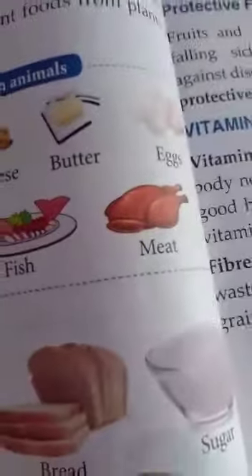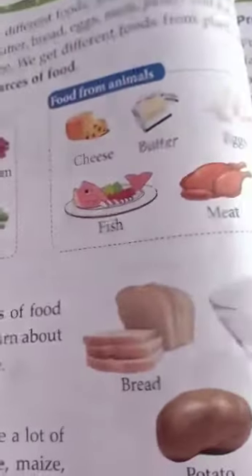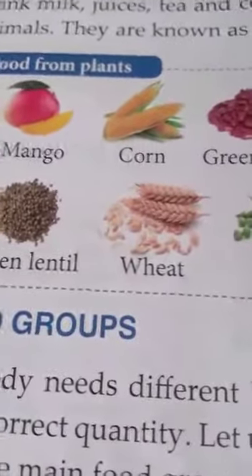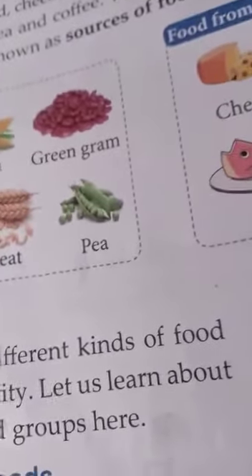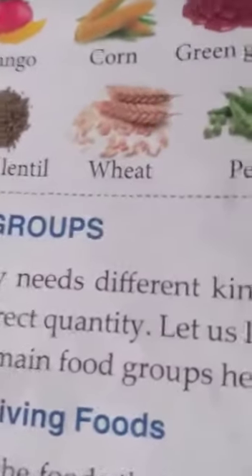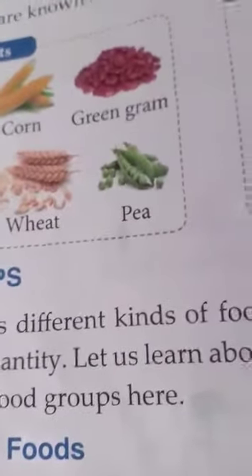So why do we need to eat food, children? We need to eat food because it gives us energy to work, play, run, study and think. If we do not eat properly, our body becomes weak and we feel lazy. Just like a car needs petrol to run — if the petrol finishes, it stops — in the same way, our body also needs food.